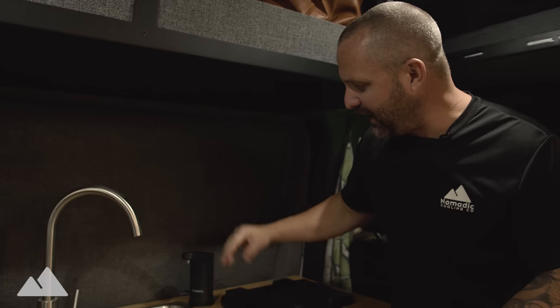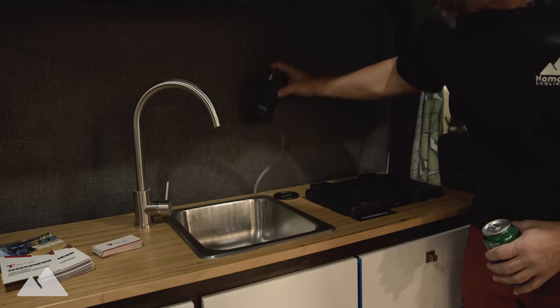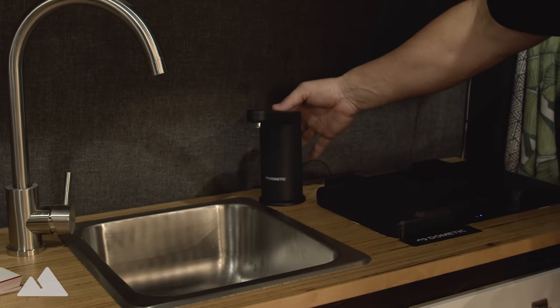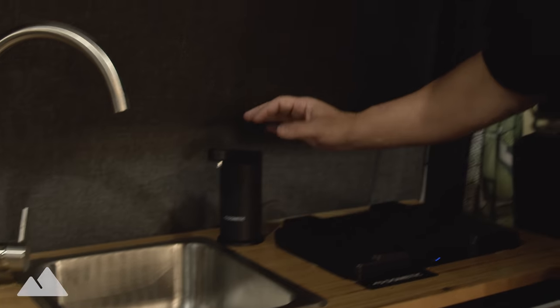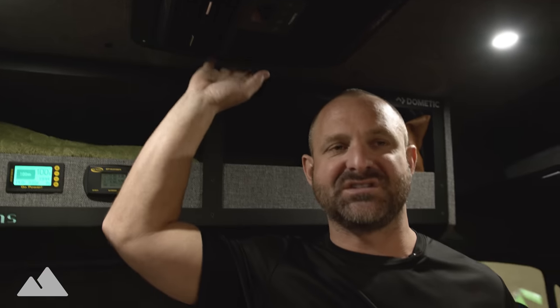If you're traveling through South America or some American states that have poor water health, you take your few-gallon jug and fill it up at a purified water station, bring it into your van, and use this. It's on 12 volts so you can power it remotely. This thing can actually move, and you just tap on it and it turns on just like that.